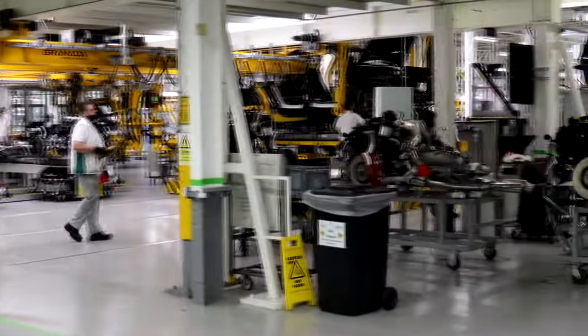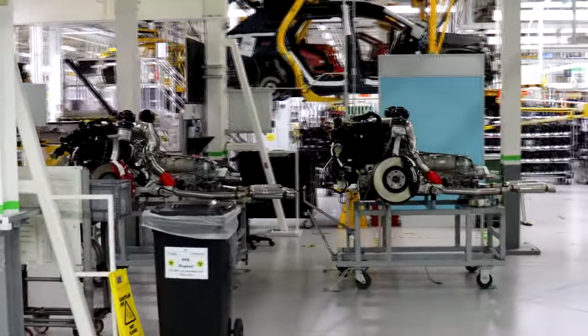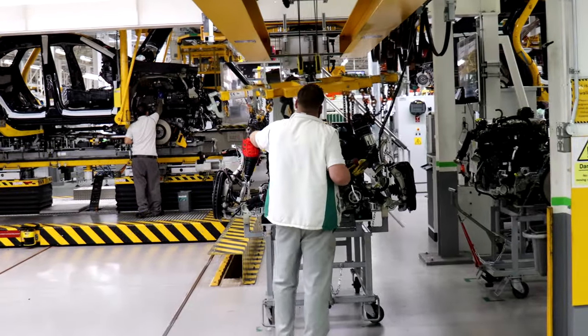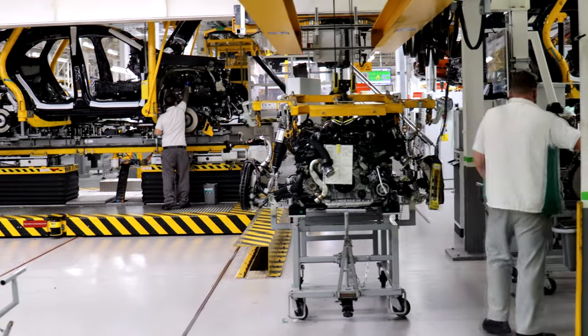This is the engine marriage station. The engines come in from the engine line, complete with the front suspension. These guys will crane an engine over with its gearbox on, then build up the drivetrain — the prop shaft, the rear axle, the exhaust system — before taking it back to the production line.